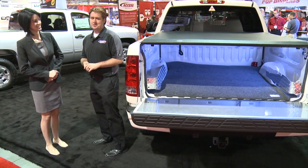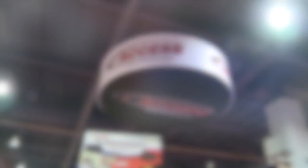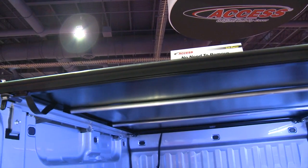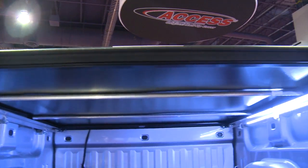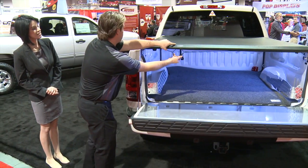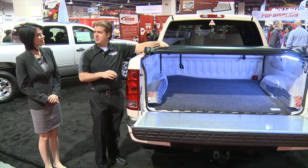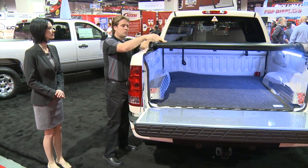So we'll just do a little demonstration. As you see, the cover itself is installed on the inside of your bed. It goes on in about ten minutes, so it's very easy to install. The latch itself is just a pull-down latch. Very simple to operate — just one person, one side.